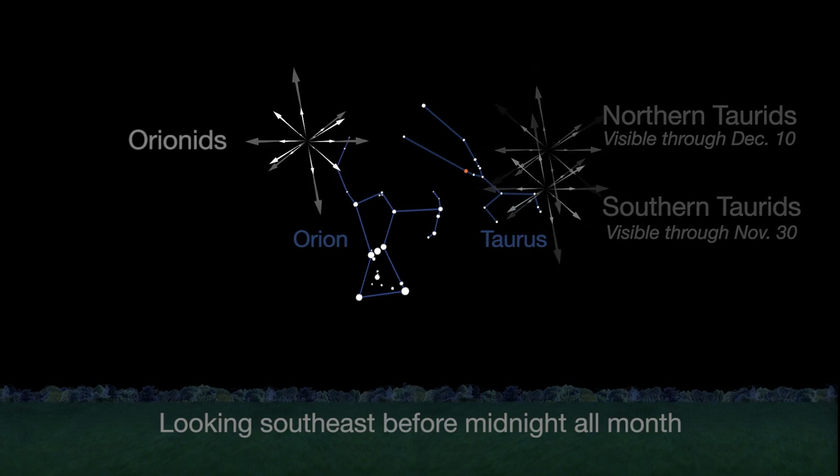In contrast to the Torrids, the Orionids are swift, but don't expect more than 3 meteors per hour.